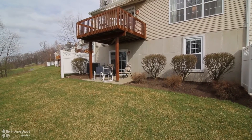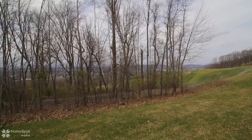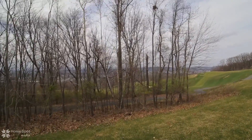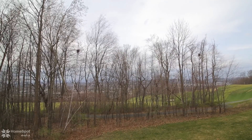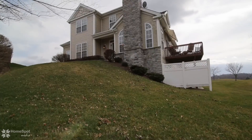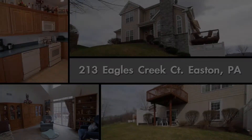This two-car garage, end-unit townhouse has an amazing view of the Lehigh Valley in New Jersey. Schedule your appointment today and live the country club lifestyle this community has to offer.